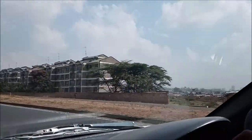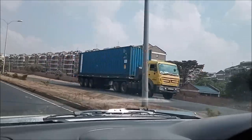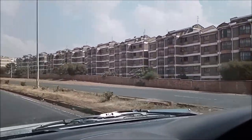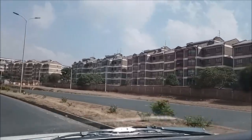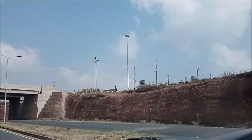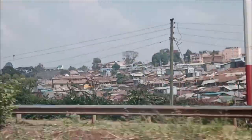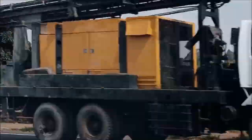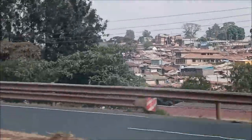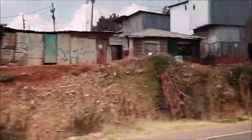On this side we have the largest slum in Africa — I think it's called Kibera Slum. You can see it — it's behind these beautiful apartments. You can't see it from here because of the apartments, but behind them you have a huge slum. There it is — that is the slum, Kibera Slum. It's one of the biggest slums in Kenya and here in Africa.